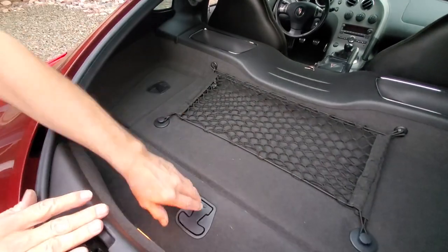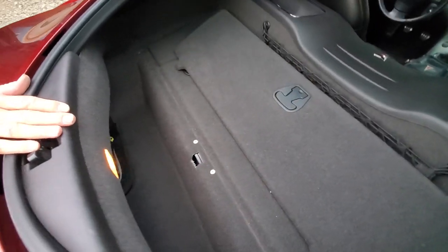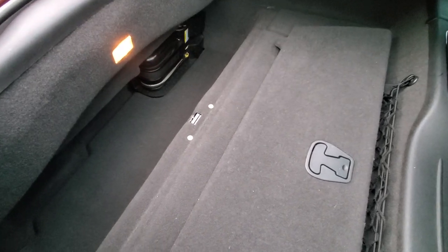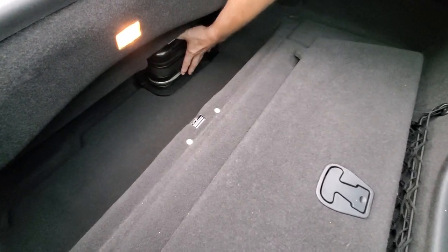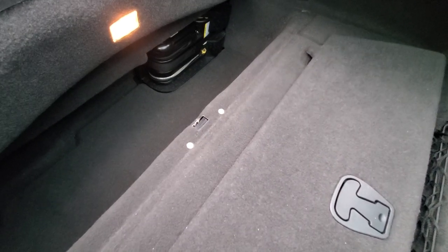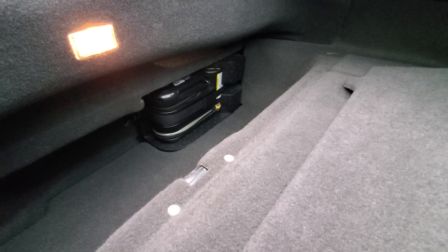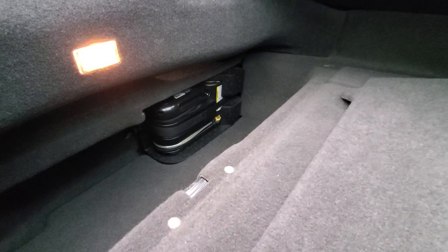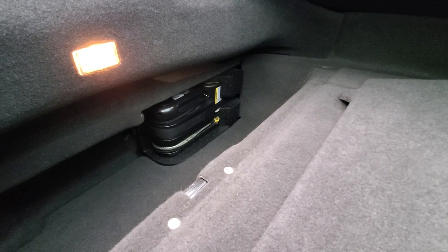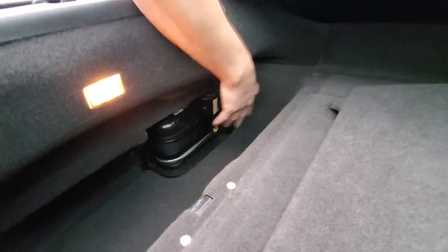In addition we have the rear storage compartment which gives you a bunch of space, as well as your tire system. This particular system is in place of a spare tire — because there is no spare tire. It's an air pump and we have green slime if we have to fix a flat tire. To be honest, we've never had a flat in any of the three Solstices we've had, but that's what you have here.